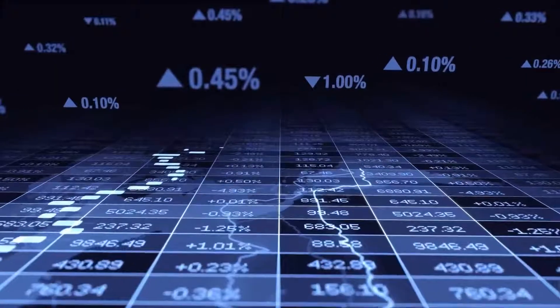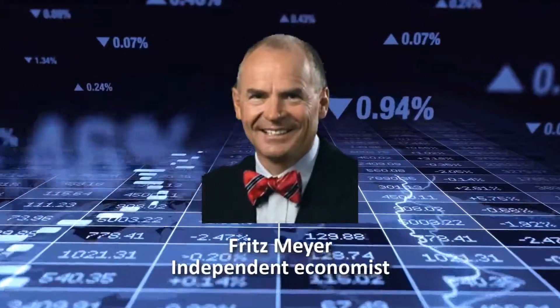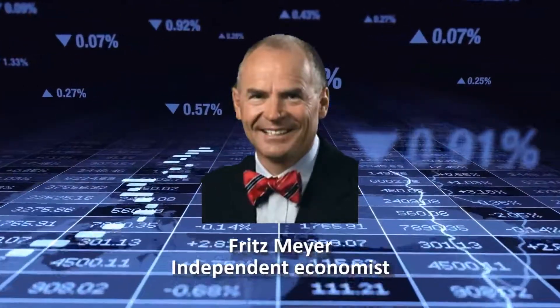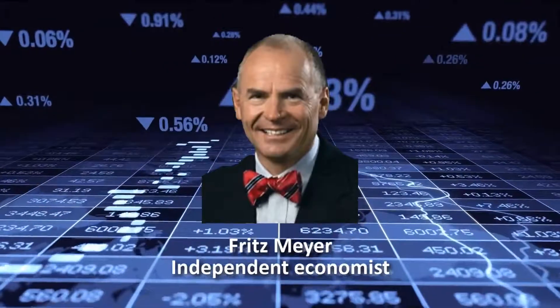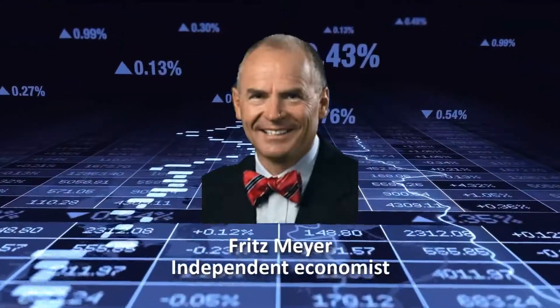Much of the economic research is from independent economist Fritz Meyer. Fritz was the senior investment strategist at one of the world's largest investment companies for over a decade. In 2009, he went independent, so he has no ties to any financial products and no conflicts of interest in analyzing financial economics.